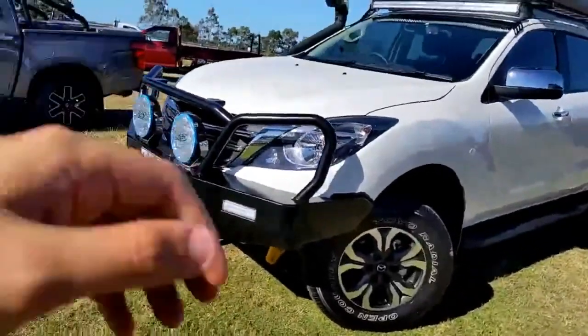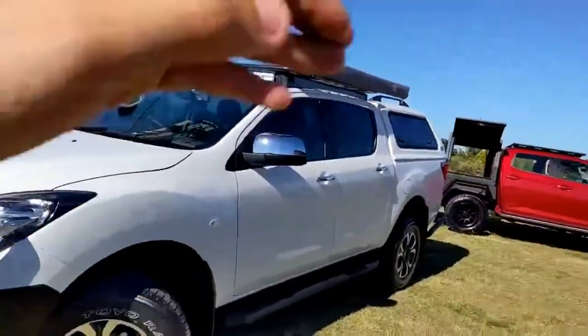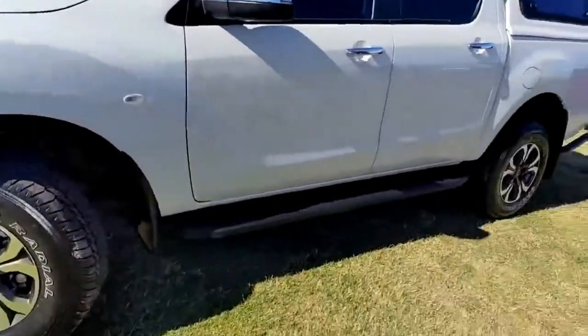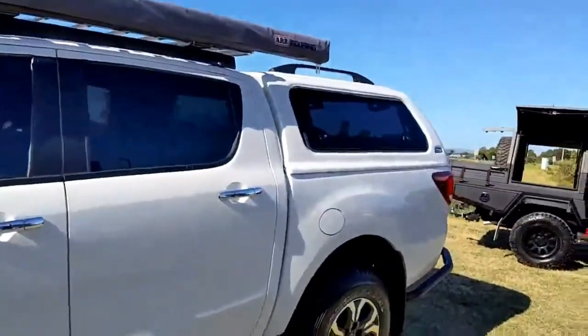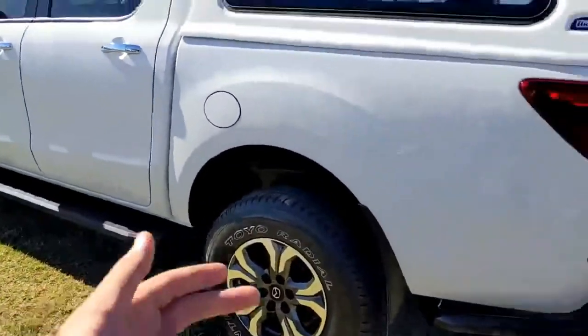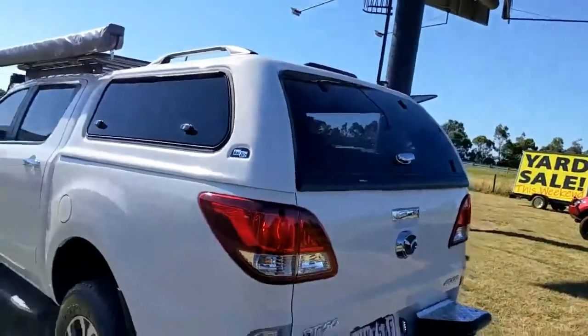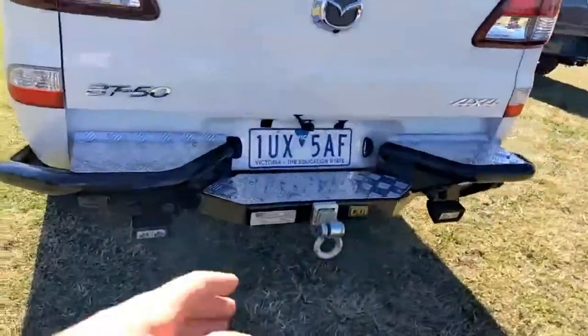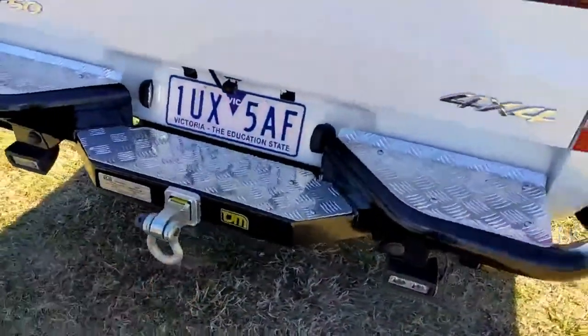It has a TJM bull bar, some Ultra Vision spotlights, a Bullseye double row light bar on the roof, and an ARB awning as you've just seen. There's also a 2 inch lift kit, some side steps, and a UniUte 3-door lockable canopy — all lift up.